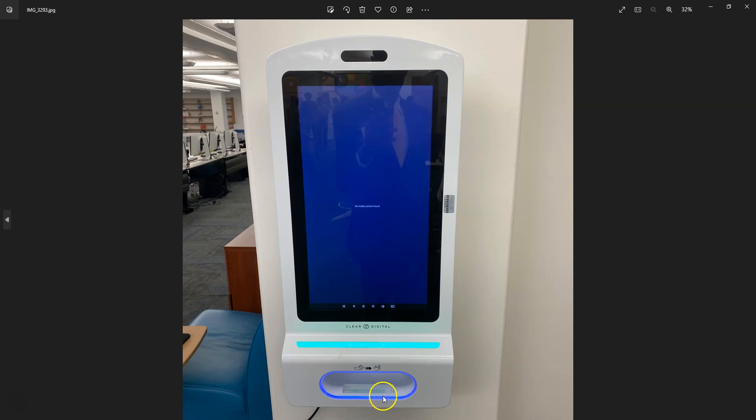This is a hand sanitizer with a digital screen. Normally it displays different advertisements and updates of what's going on in the library or on campus, and students can insert their hands to access the sanitizer. I thought that was a very innovative way to dispense information.